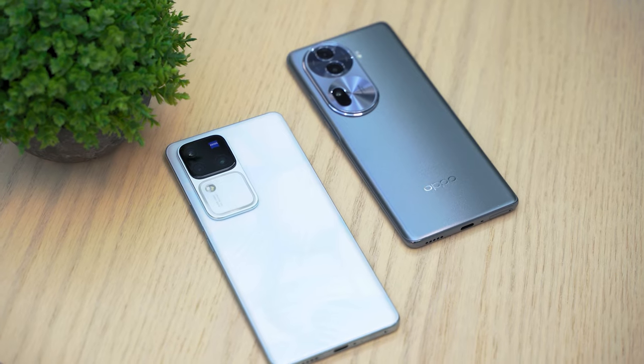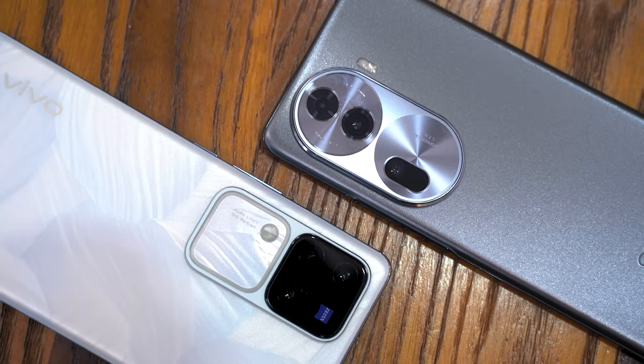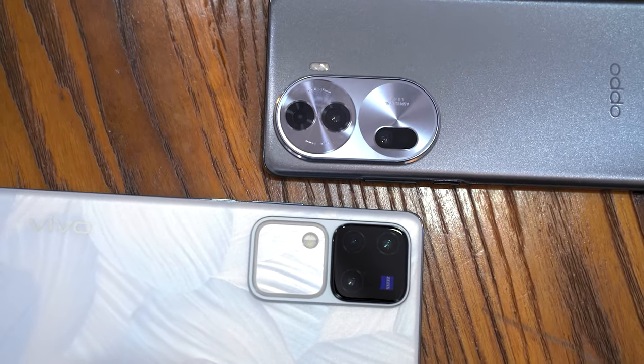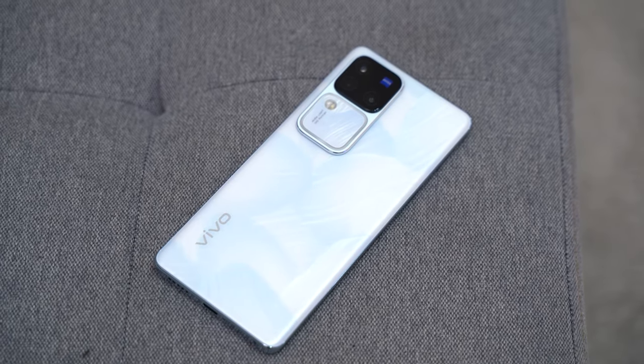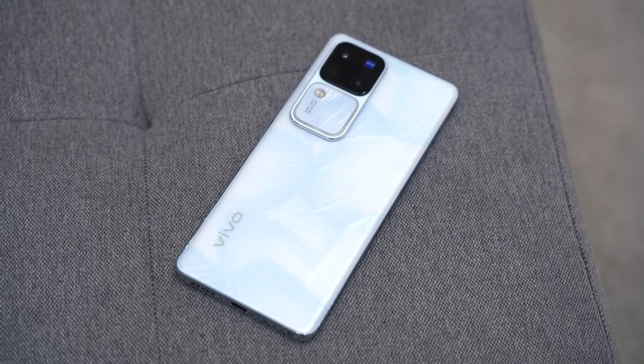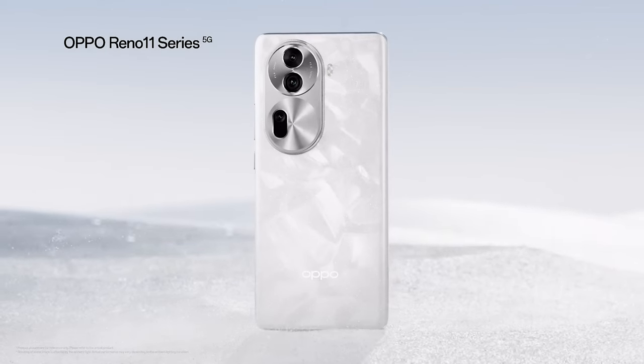Right off the bat, the V30 Pro and the Reno 11 Pro are kind of going for a similar vibe. Left-aligned camera bumps? Check. Subdued yet premium colors? Check. Bodies with smooth and curved edges? Check. Aside from looking sophisticated, expect them to be absolutely comfy in your hands. Both phones also come with unique textured colors — like the petal white V30 Pro, which is the variant we have here. Our Reno 11 Pro is in the rock gray color, but you can snag a pearl white option rocking these distinctive textures.